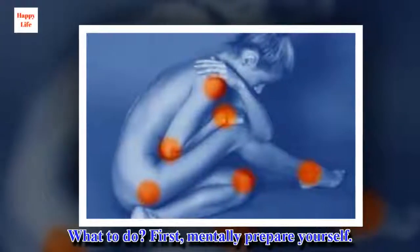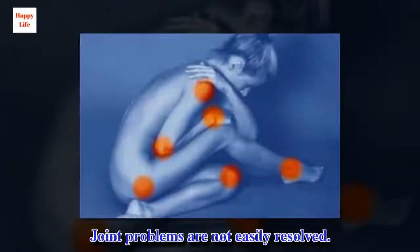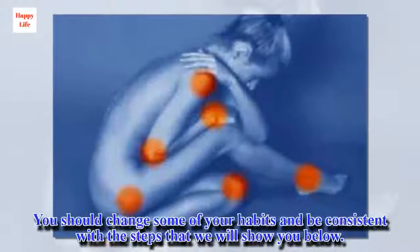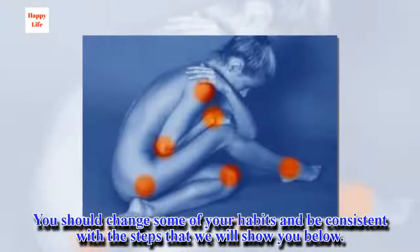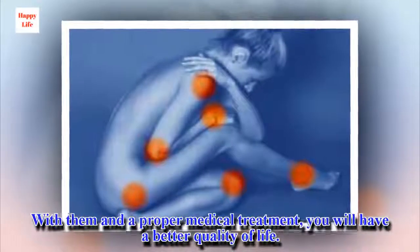What to do? First, mentally prepare yourself. Joint problems are not easily resolved. You should change some of your habits and be consistent with the steps that we will show you below. With them and proper medical treatment, you will have a better quality of life.